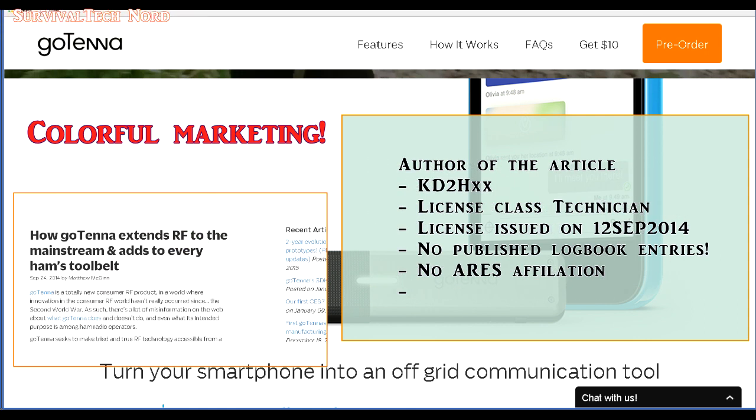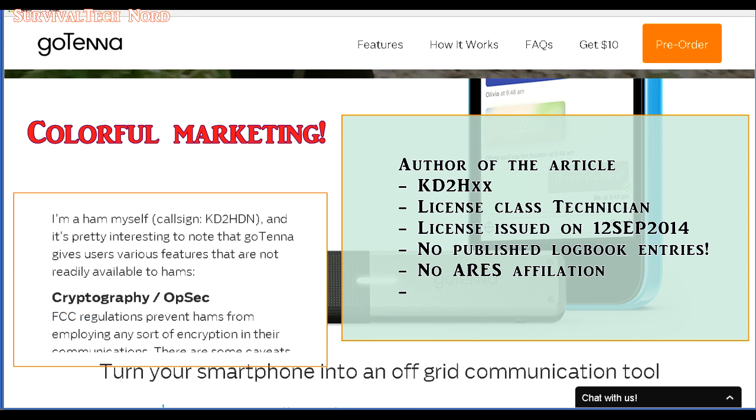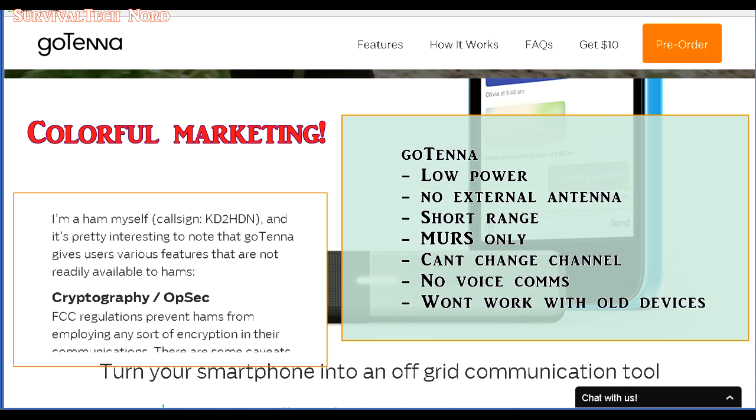You'll have to put your boots on for this colorful marketing: 'How Gotenna extends RF to the mainstream and adds to every ham's tool belt.' This article really made me sad because it shows to what lengths their marketing department will go to provide misinformation for the purpose of selling their product. The author of the article, in an effort to get support from amateur radio operators, was licensed in September of 2014 — just 12 days before this article was written. I suspect he was only licensed as a technician to add credibility to their blog and website. In fact, he goes on to say how the Gotenna is better in many respects than amateur radio. That's fair enough, so let's keep it real.